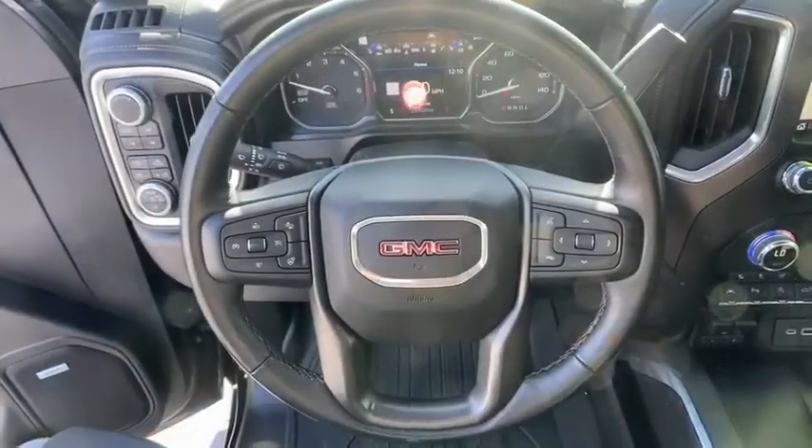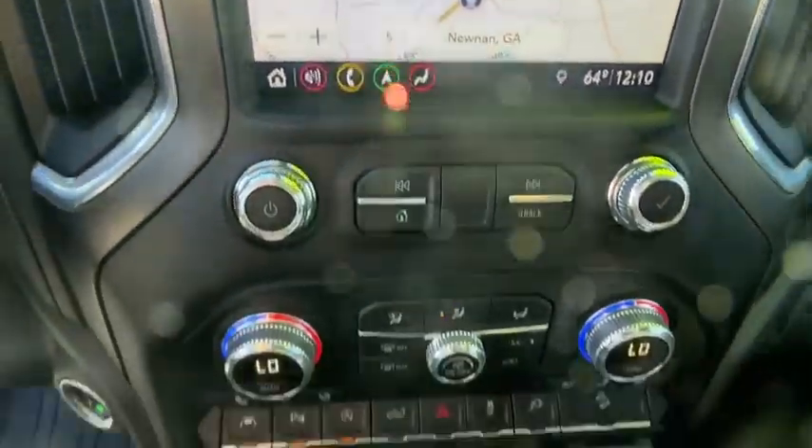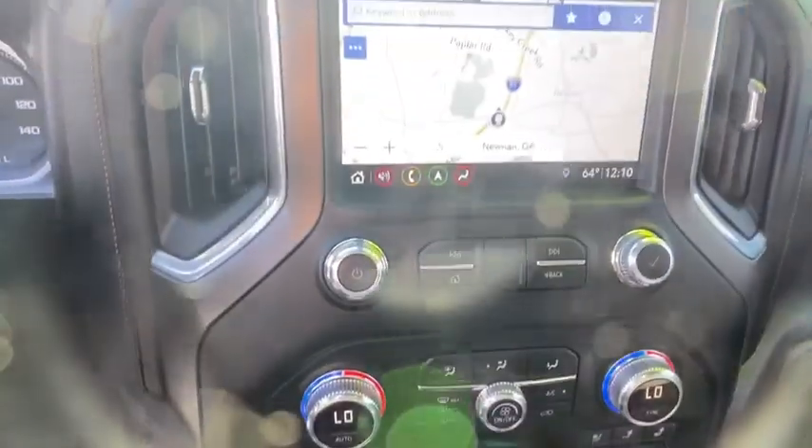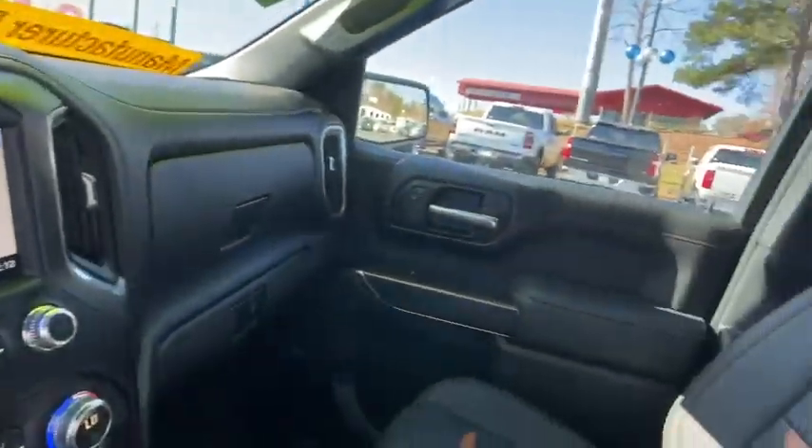Four-wheel disc brakes, universal garage door opener, rear window defroster, power door locks, heated front seats, electronic stability control, trip computer, fog light, security system, power windows.